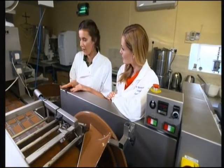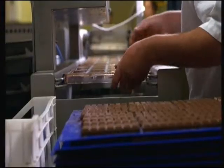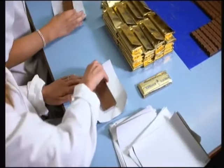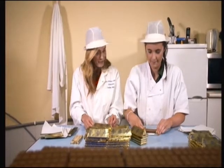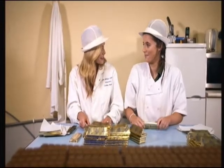Then once all the molds are put through, they are placed in the fridge to cool, then they are taken out and the last step is wrapping the chocolate. So how many of these would you wrap in a day? We aim to wrap around a thousand bars a day. And how many do you make? Around two thousand. Two thousand — so that's like ten thousand in a week.